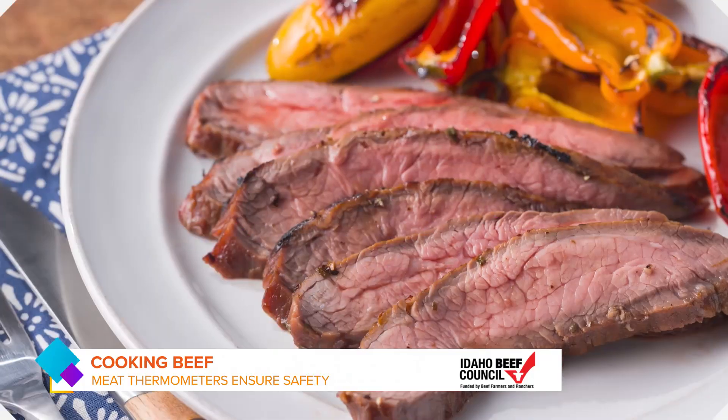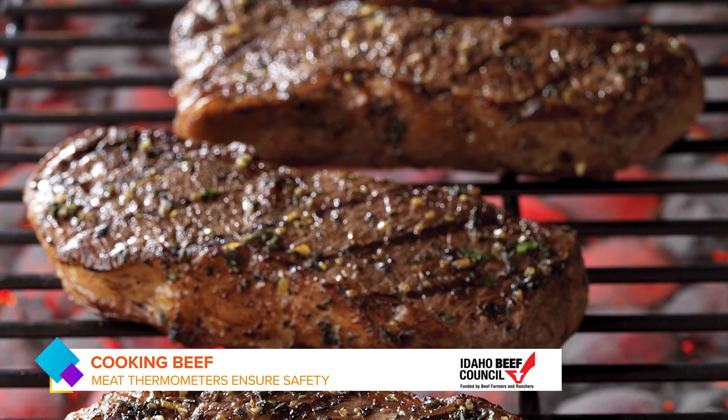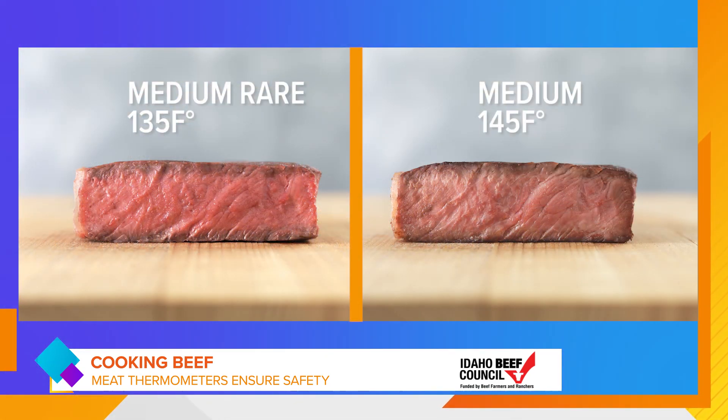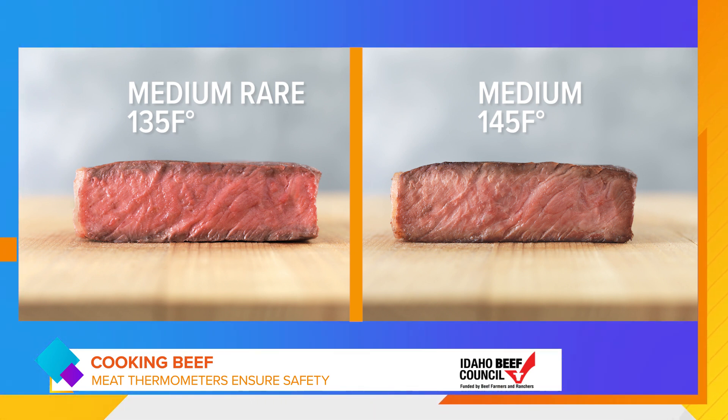Cooking the steak is a huge part of making sure you're getting it done just right — food safety as well. I always recommend using an instant-read thermometer. If the steak is the equivalent of my hand here, insert the thermometer from the side, trying to get to the geometric center, and that's going to be your best indication of overall doneness. Most folks prefer their steak around the medium degree — you're targeting about 145 degrees Fahrenheit.